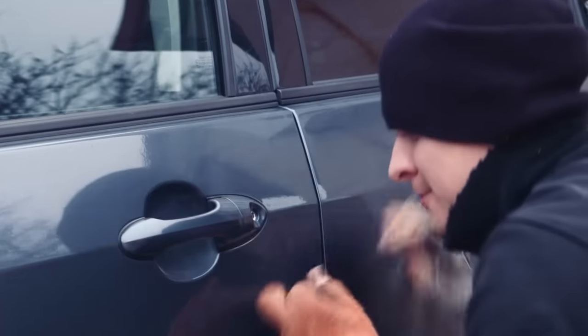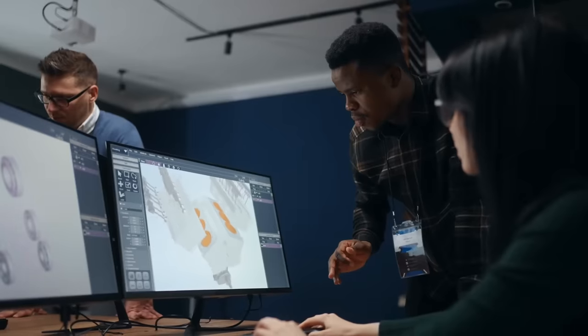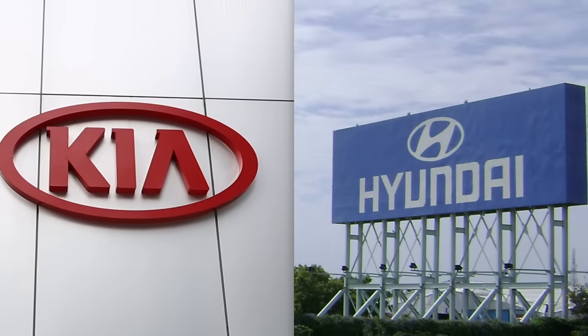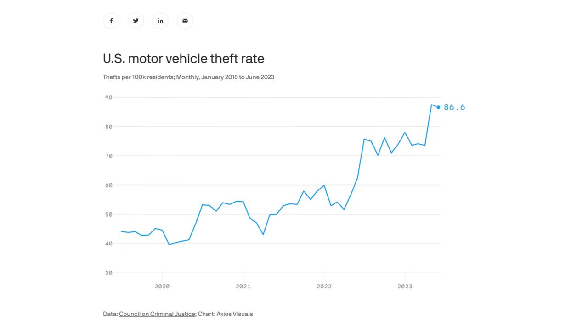Car theft. It's the cheapest way to get a car, but you're not supposed to do it. So much so that car manufacturers go to great lengths to make sure you can't do it. Well, most car manufacturers, anyway. Kia and Hyundai cut a couple of corners in the anti-theft department a few years back, and now the US is experiencing a huge spike in auto theft.